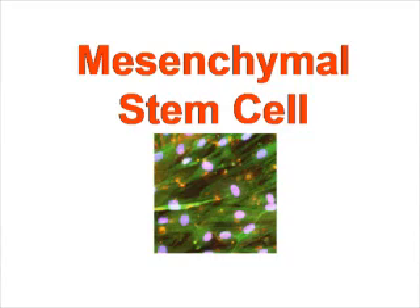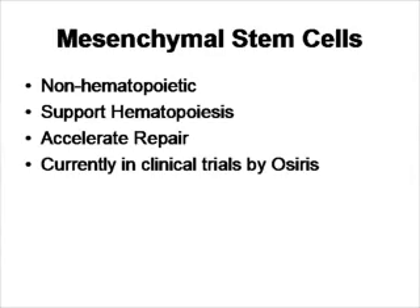The second type of stem cell is called the mesenchymal stem cell. These cells do not make blood — they are not hematopoietic. But what they do is they are involved in helping the hematopoietic cells, helping CD34 cells make blood. They also have the ability, like CD34s, to heal injured tissue.